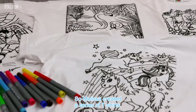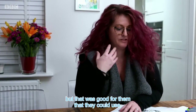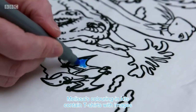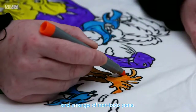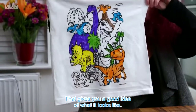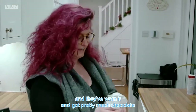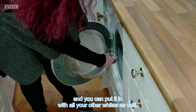So Melissa created a series of T-shirts. I basically decided that we would do something colouring in that was good for them. It actually worked — if you colour on fabric, it's quite therapeutic. Melissa's colouring in kits contain T-shirts with images from fairies to football and a range of non-toxic pens. The best thing about it is that after they've coloured it, worn it, and got pretty much chocolate and all sorts over it, bung it in and you can put it in with all your other whites as well.